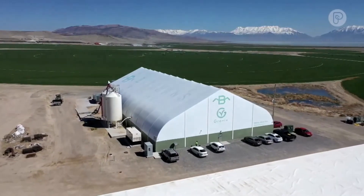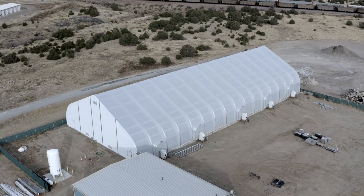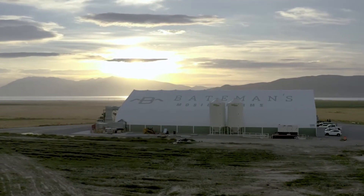At Sprung Structures, we are here to help you grow. Connect with us today to learn more about how a sprung structure can be the perfect fit for your growing project.